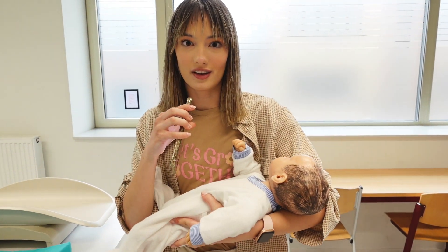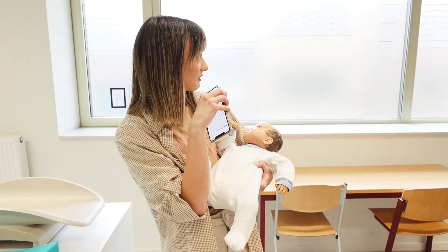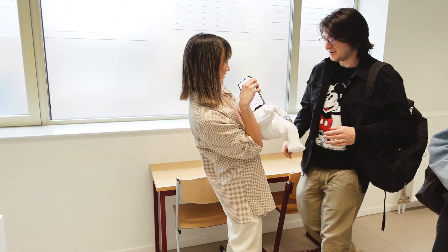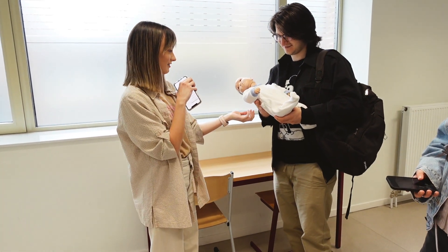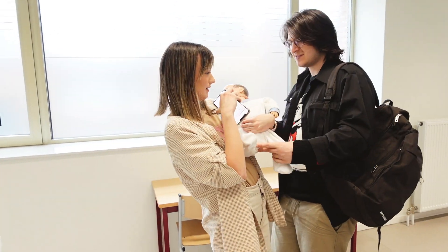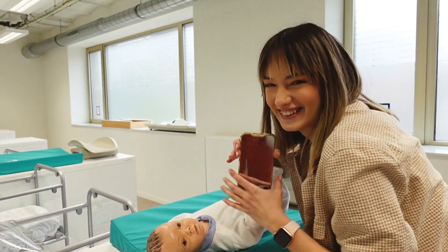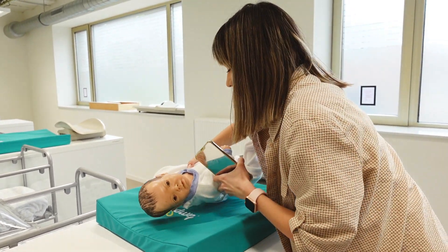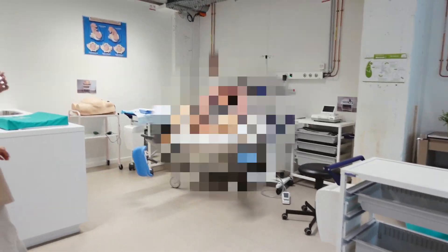This is way too heavy — are babies really this heavy? You don't know how heavy this is until you try. Okay, give me my baby back — wait, it's not a real baby, I can just drop it, I forgot. And she's giving birth — I mean, there is blood.